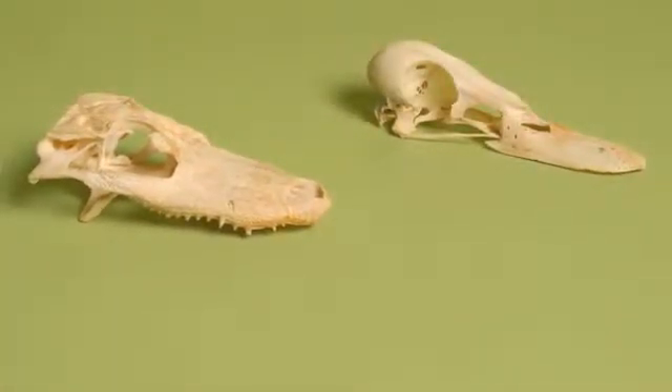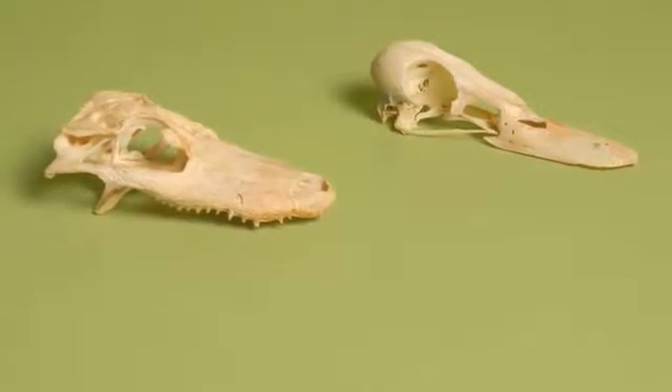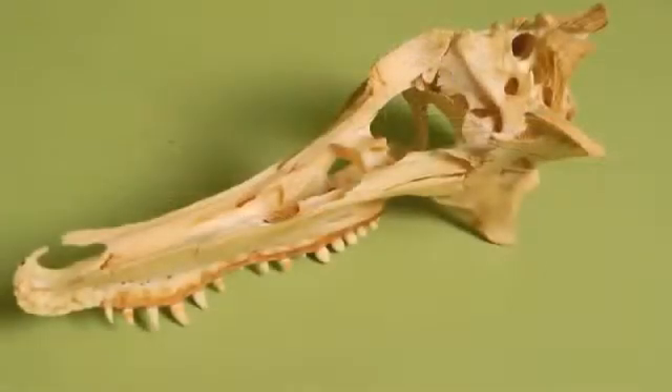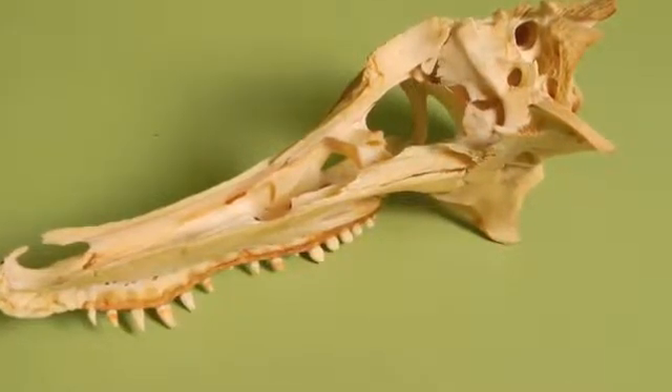These are my two favorite study species: crocodiles and birds. They form what's called the archosauria, or the ruling reptiles, and within this large group of animals fit dinosaurs.